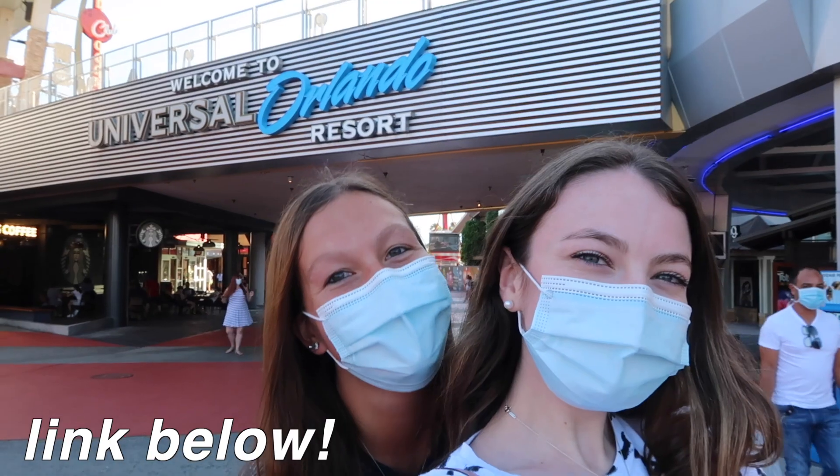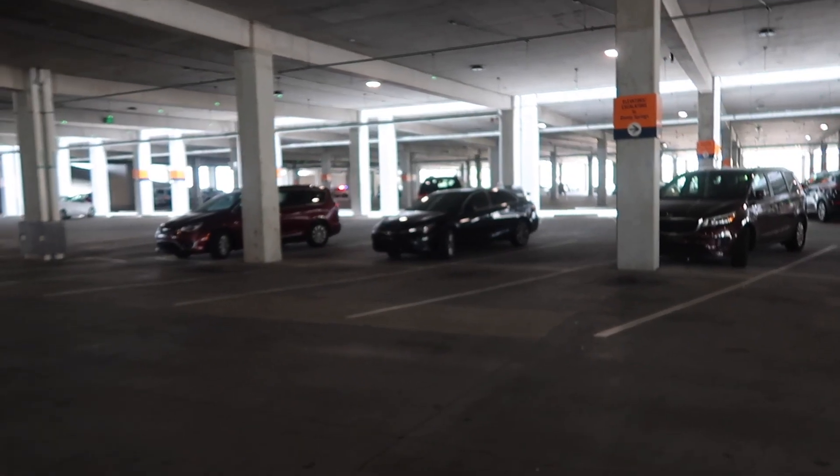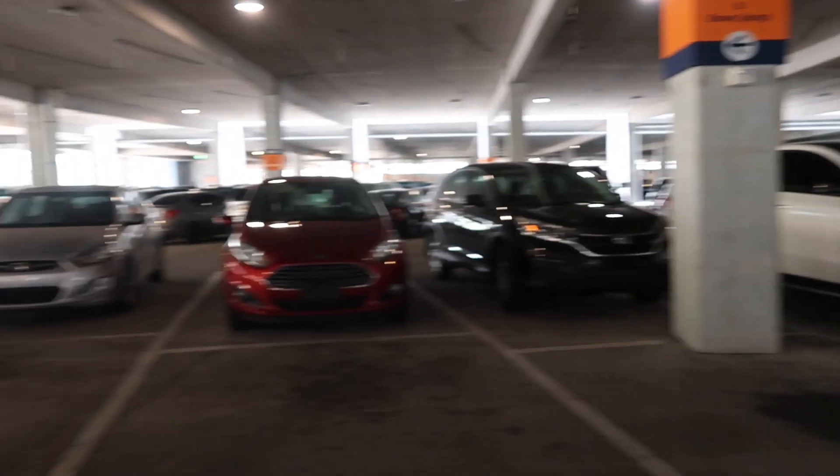As soon as we got there we were to park in the Orange Garage. They have three now — Lime, Grapefruit, and Orange. We always park in the Lime Garage but that one was closed off. The parking situation was different than Universal. At CityWalk it was two cars in a space, but at Disney Springs they just had the regular parking setup, and everyone could park next to each other.